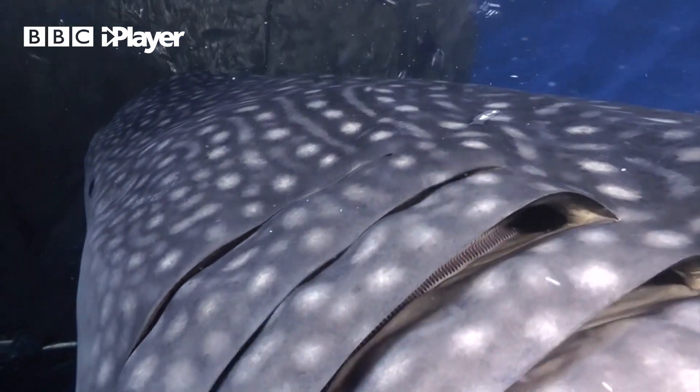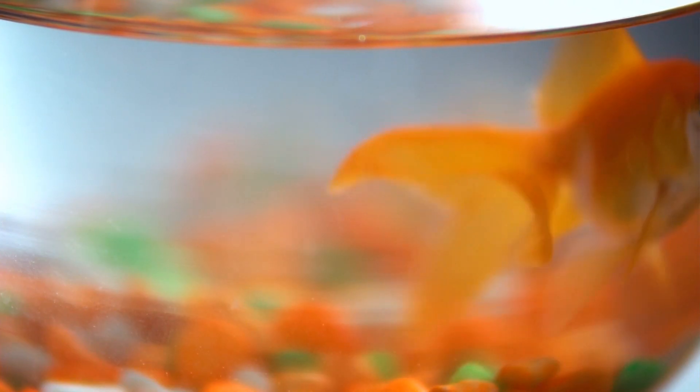The water comes in full of oxygen, travels through the gills where there's fine tissues that pull the oxygen out of the water, and then travels outwards. So genuinely, fish are just constantly using their mouth to suck water in through their face.